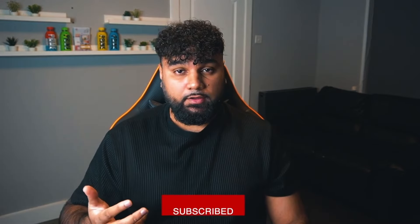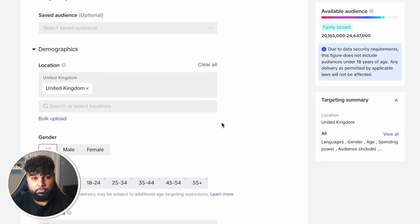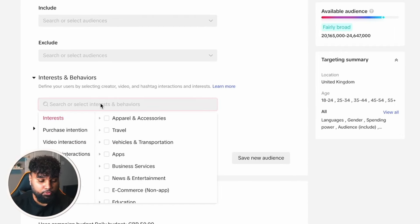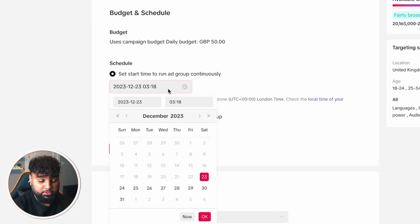Scrolling down to Location, it says United Kingdom. You can target multiple countries — the US, Germany, Netherlands is also a very good one — but we'll go with United Kingdom for this video. For Gender, leave it as All since this is a unisex jacket. For Ages, I'm going to select 18+ because I don't think a 13 or 14 year old is going to buy these jackets. Leave Languages as All, and Spending Power as All — I'd rather TikTok figure out my audience. For Audience include/exclude, I'm not going to touch that. Leave Interest and Behaviors blank, and Device blank as well.